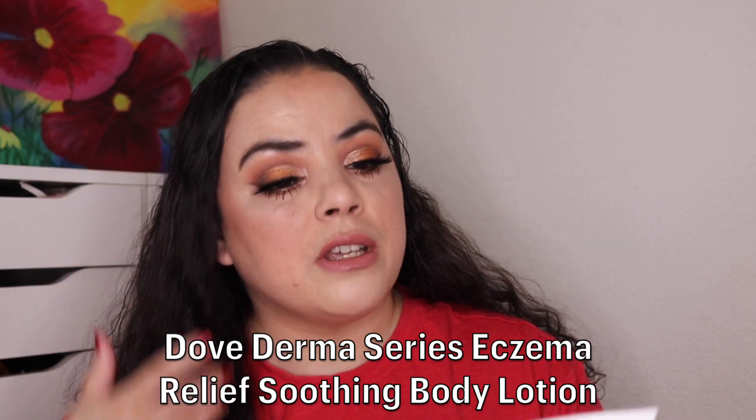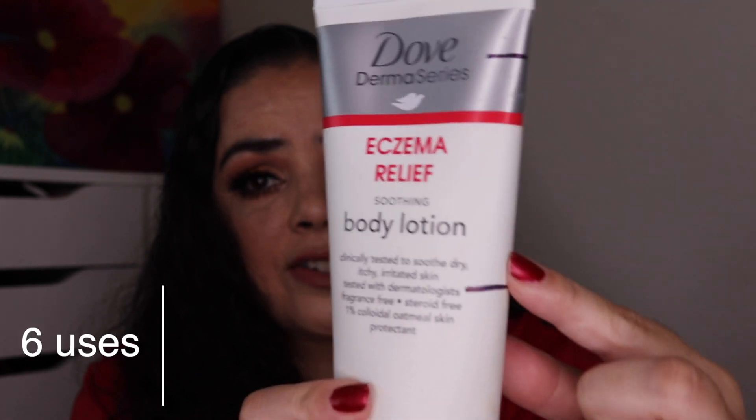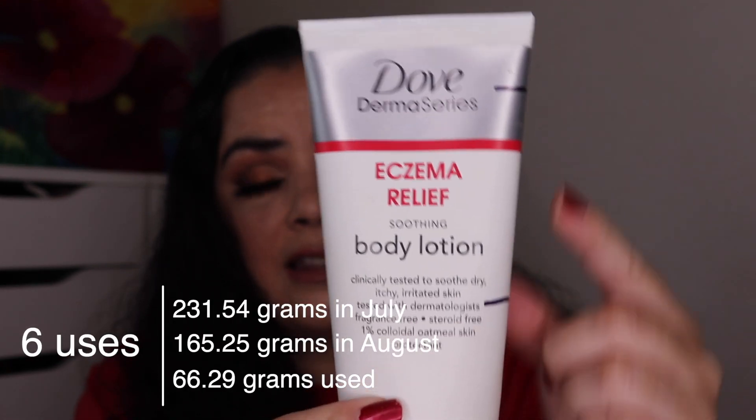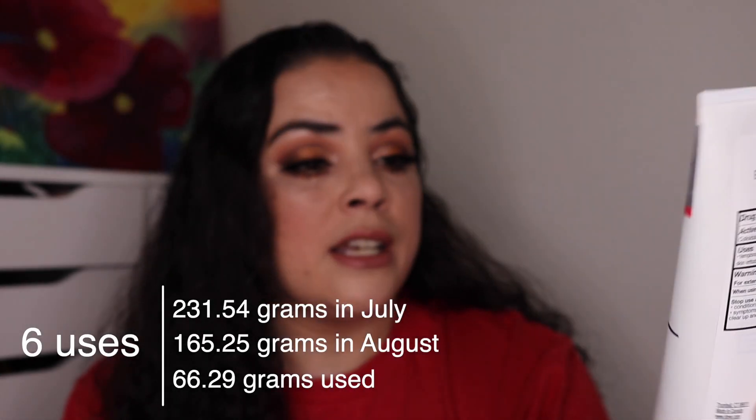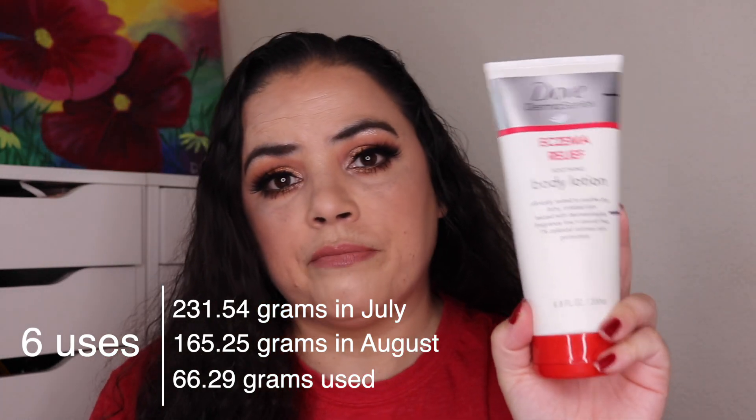The first one is my Dove Eczema Relief Soothing Body Lotion. It was new when I rolled it in and I have used it six times and I am down to here. I think there was a big air bubble in here but this is only 6.8 ounces or 200 mils. It's not a very large lotion, so six uses and I'm going through this one pretty quickly.